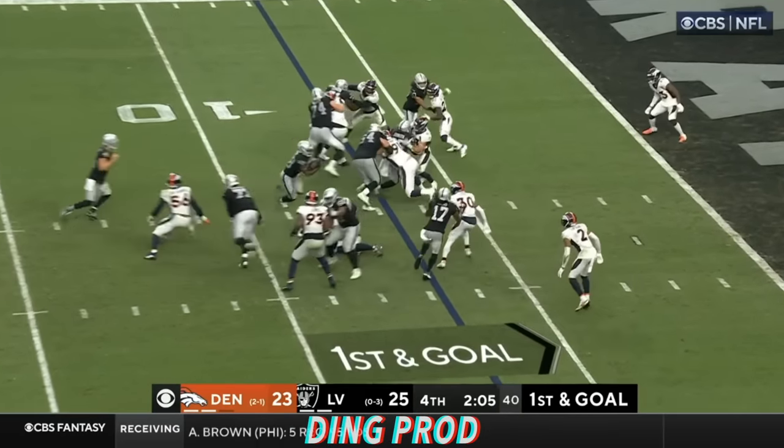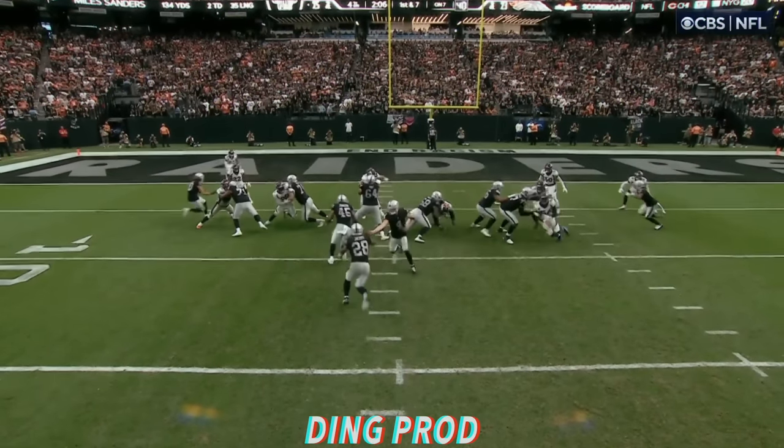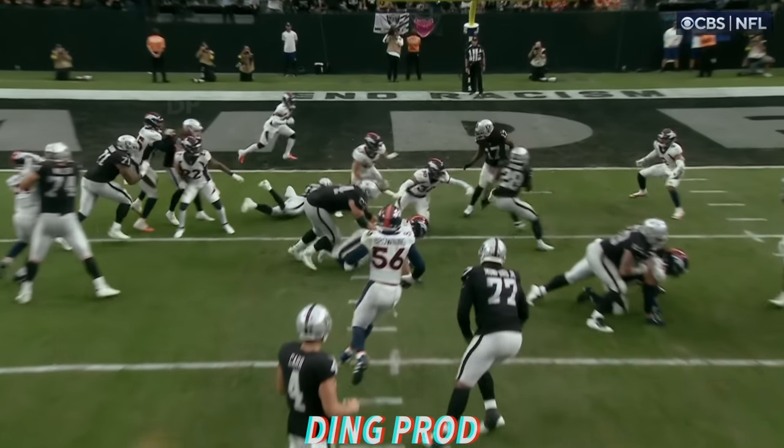White is a rookie out of Georgia. Handoff. Jacobs slips into the end zone. Touchdown, Las Vegas. Seven yards.